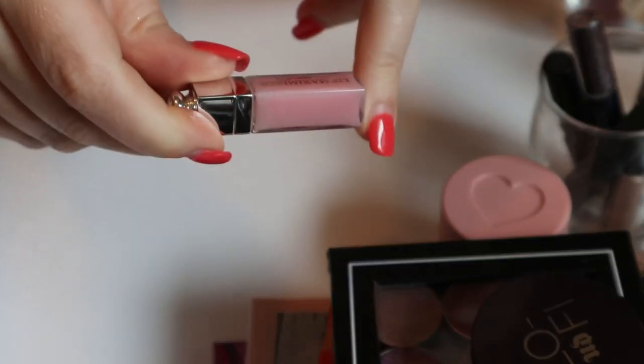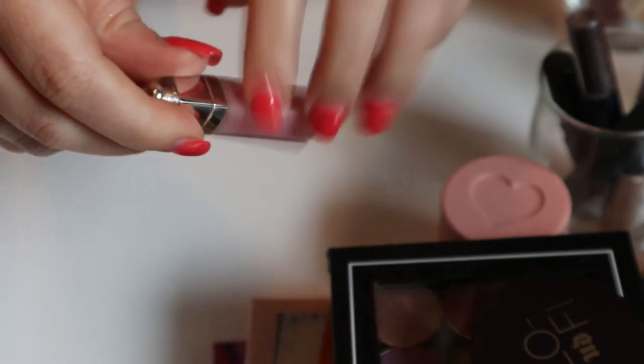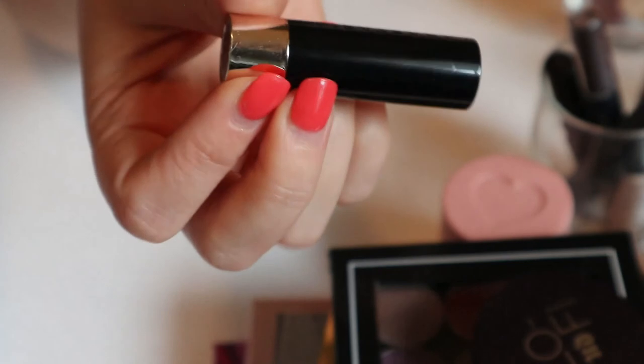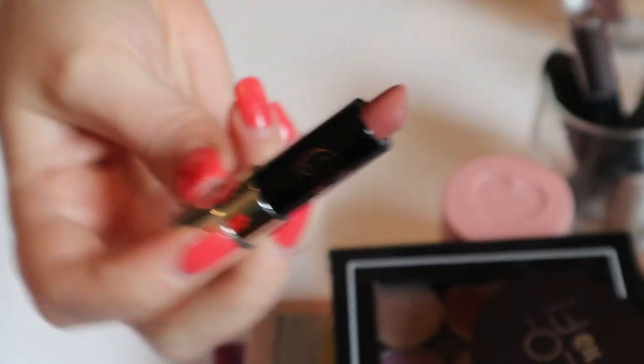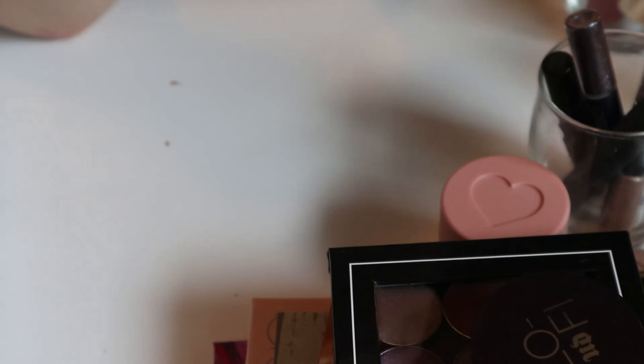Then I had a mini Dior Lip Maximizer Collagen something — I really like this just as a lip balm, but I think I could put it away since I did use quite a bit of it. I have a mini Anastasia matte lipstick in the shade Kiss — it's like a nice neutral nude — I think I could put it away too. I'm pretty sure I used it.